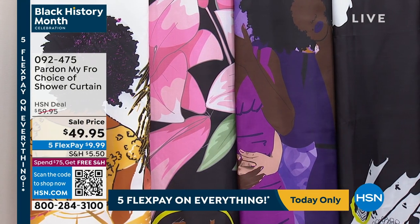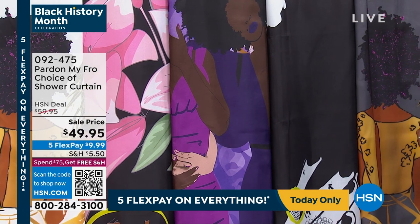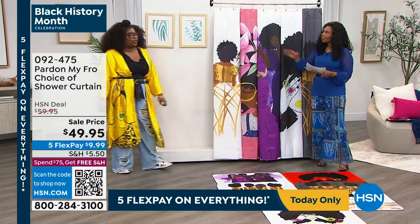All my bathrooms have my shower curtains and I don't need to do more. I don't have to paint, I don't have to have a lot of different accessories — it just makes a statement, because they're big. They're 71 by 71.